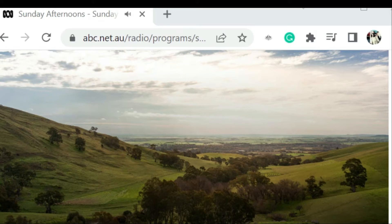Peter's called in from Blackport. You've got a particular bottle brush tree that you like. Can you tell me about this one, Peter?